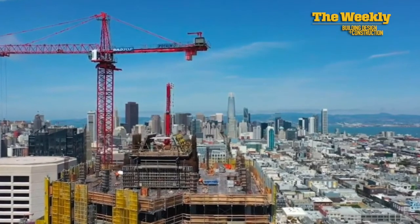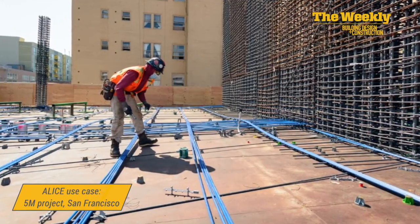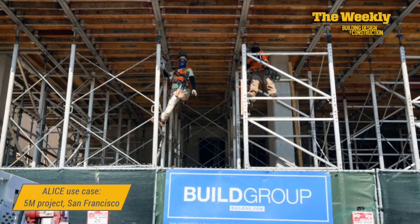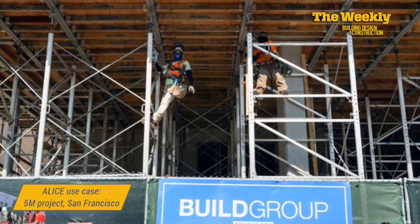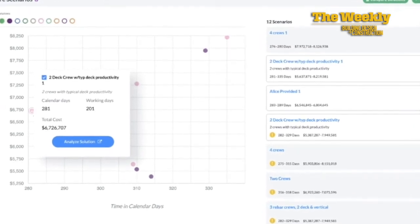Mike, I'd like to get your thoughts on using this platform. You're using it on the 5M project, a mega project in San Francisco. Can you explain how you came to know Alice Technologies, what attracted you to this platform, and how you're using it? On our 5M project — thankfully it's kind of our typical wheelhouse — concrete structures aren't inherently complicated, but it's super time-consuming to spin schedules, sequences, and resources in multiple ways to figure out the best path to success in both time and money.